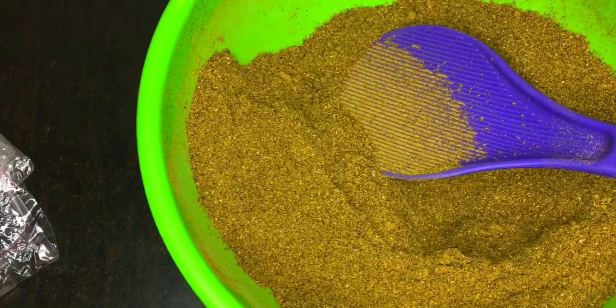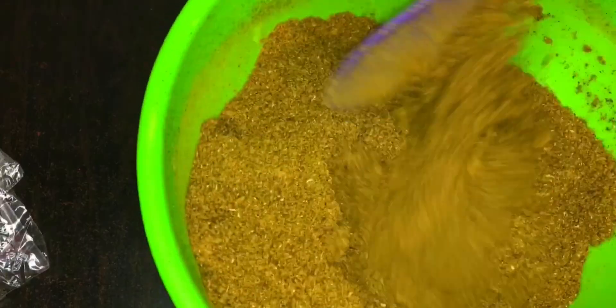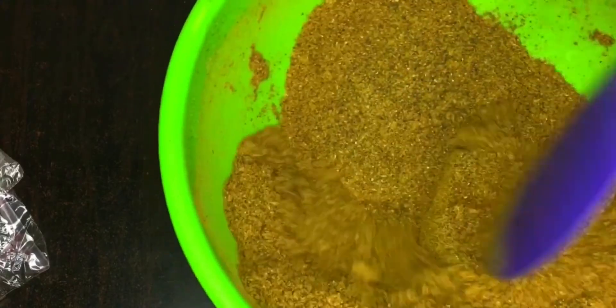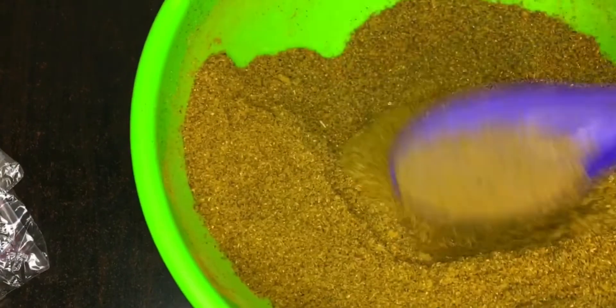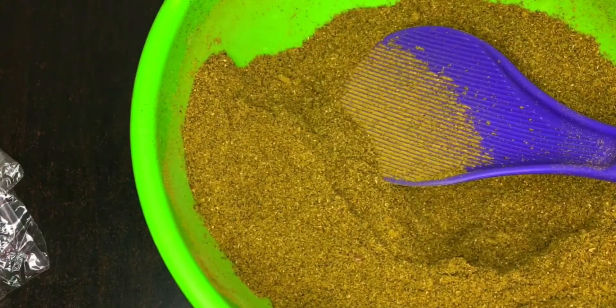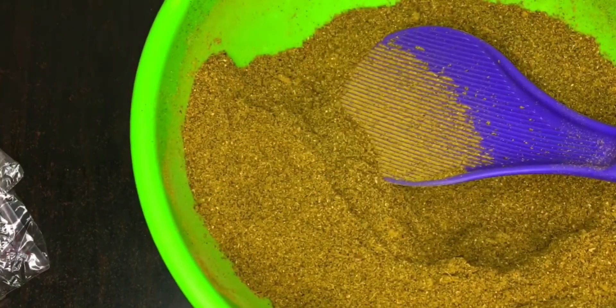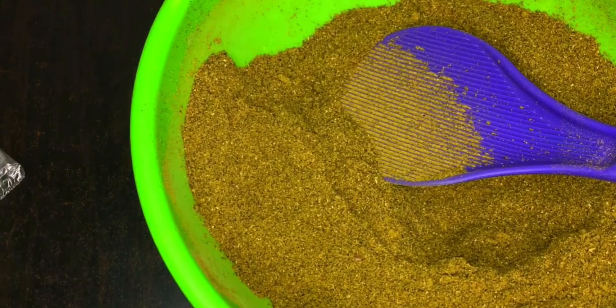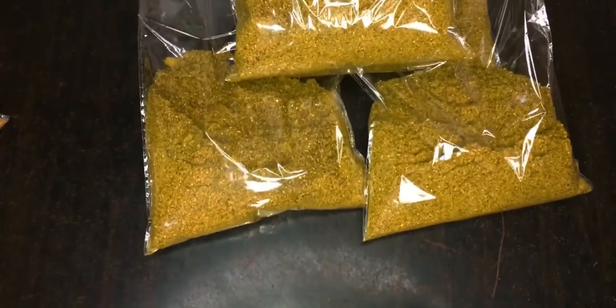I'll be teaching you how to make a very effective herbal treatment for fibroids, ovarian cysts, and womb cleansing — removing dirty blood from the body and much more. This works; it's made from pure herbs. Watch as I teach you carefully on how to use these herbs.